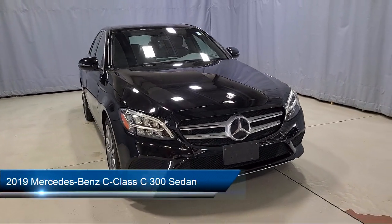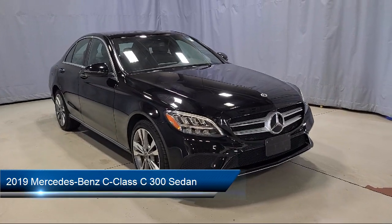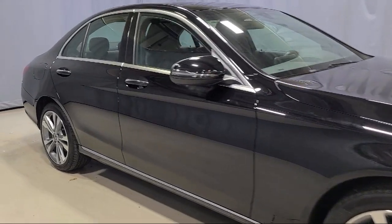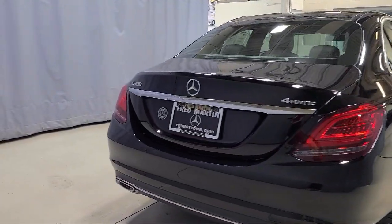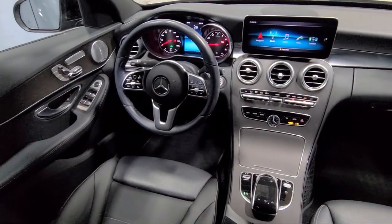It comes equipped with wood door panel insert, wood console insert, rear view camera, five speaker audio system, HD radio, homelink, wood dashboard insert, weather band radio, audio 20 radio, MB text upholstery, and has less than 30,000 miles on the odometer.